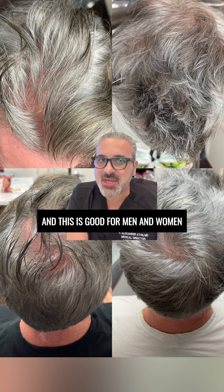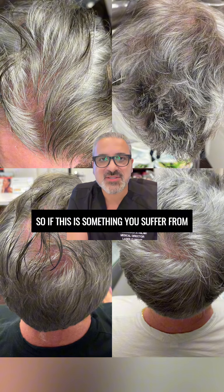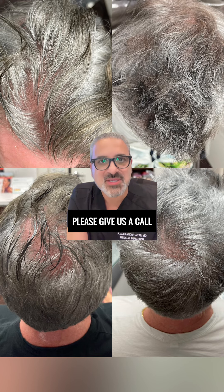And this is good for men and women. So if this is something you suffer from, please give us a call.